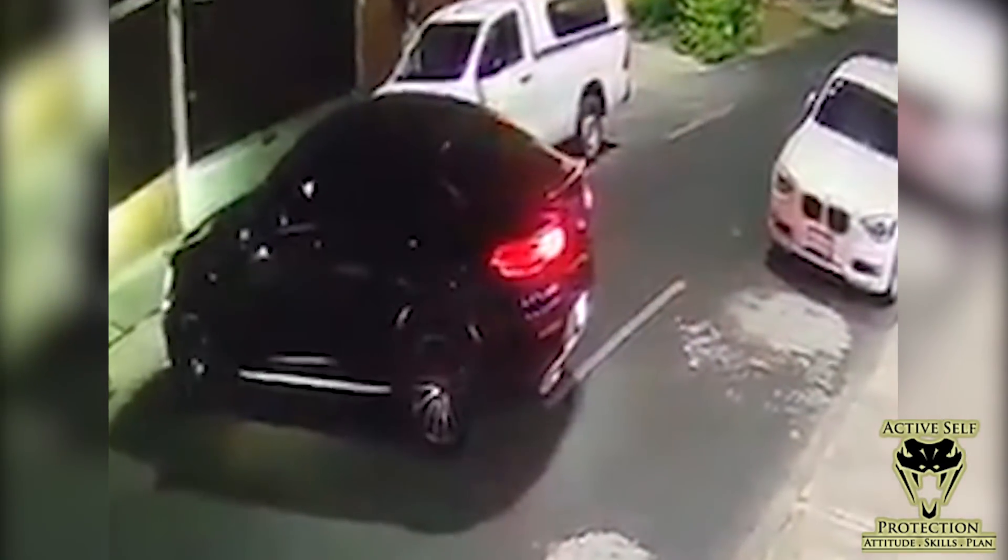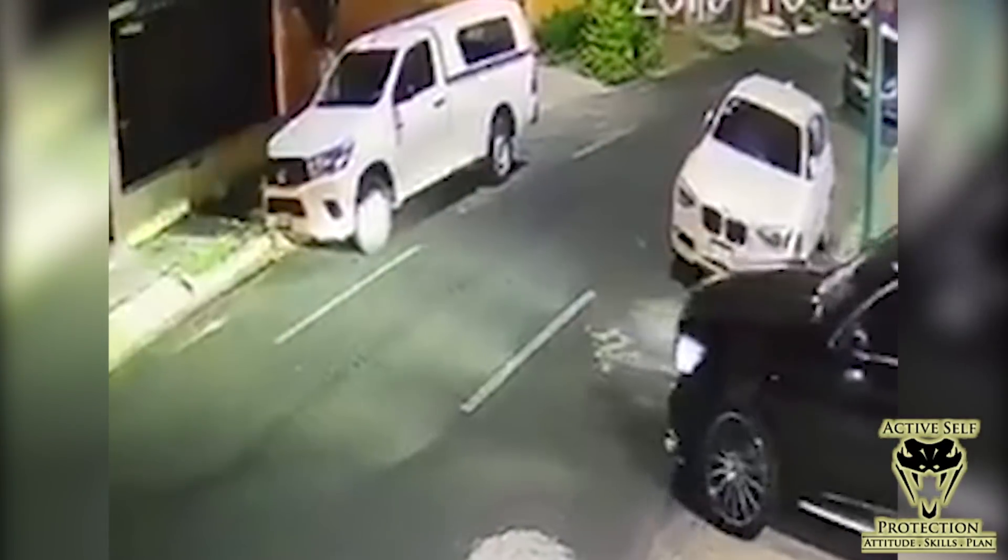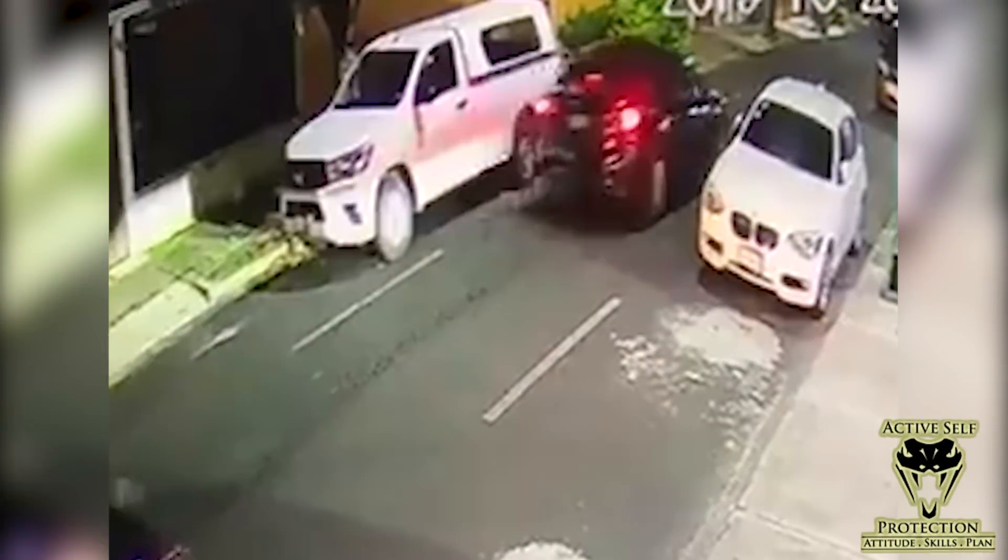For the second incident, the first lesson is in backing in when you're in an exposed environment like this. Clearly, what backing in did for this intended victim is it gave him the ability to see the guys before they were surrounding his car. If you're going to back into or out of a garage, you're doing some backing either way — may as well back in so you can see what's going on outside. With modern backup cameras, it's not that difficult and it gives you the ability to pay attention to your world. That was critical in his defense.